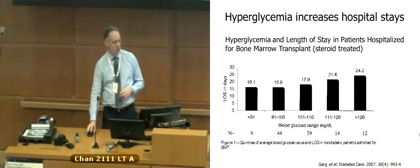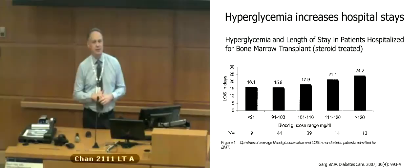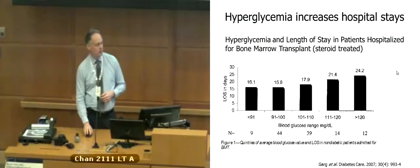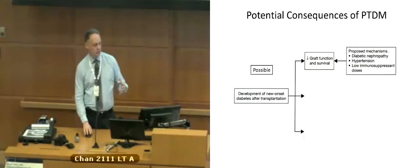We know that hyperglycemia tends to increase hospital stays — people who have diabetes after transplant tend to stay in hospital longer. This has been shown after bone marrow transplant, and there are similar data for solid organ transplant. There are potential consequences including reduced graft function and survival, and also cardiovascular disease, as you would see in anyone with type 2 diabetes. This is particularly true in people with diabetic nephropathy, which is an independent risk factor for cardiovascular disease.